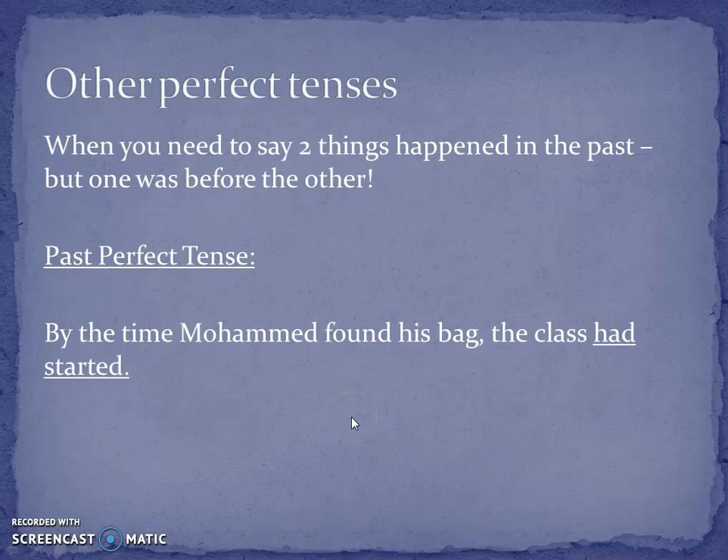There are other perfect tenses of course. There's the past perfect tense — in the past. This is when you have to say two things happened, and you need to show the order they happened in, but they're both in the past. And again you're using 'has' and 'had' here.